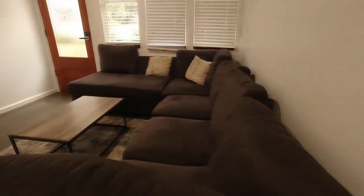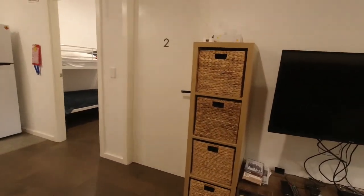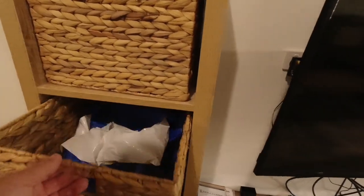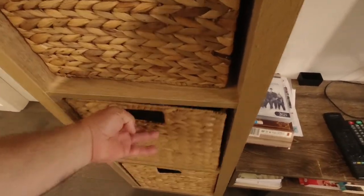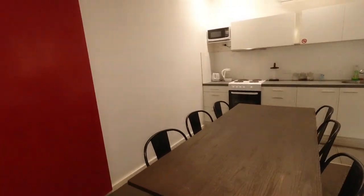Then we've got a step down, so mind the step. And you've got a nice little living area here with a TV. Let's see what's in the baskets — there's a food bag, somebody's left some glasses. DVDs, games, books underneath. We have a living space, we have a dining area, and a kitchen.